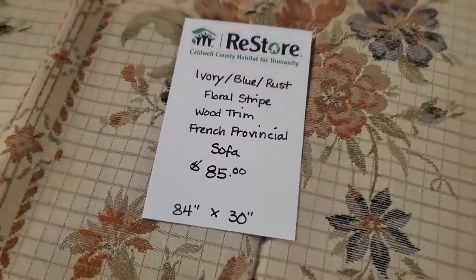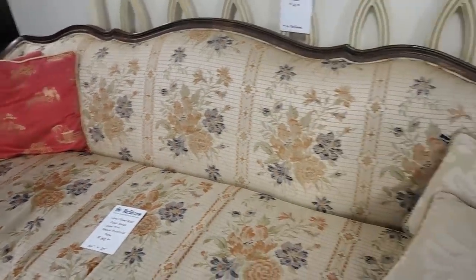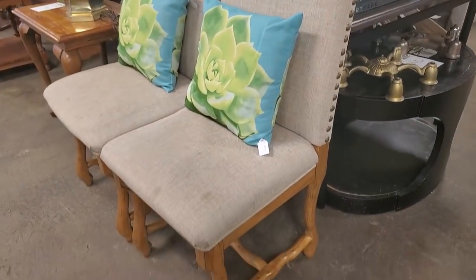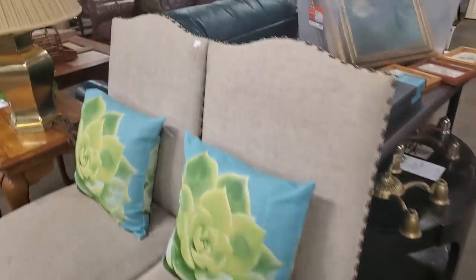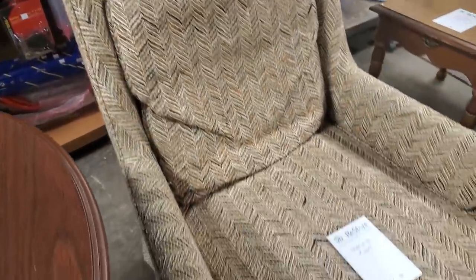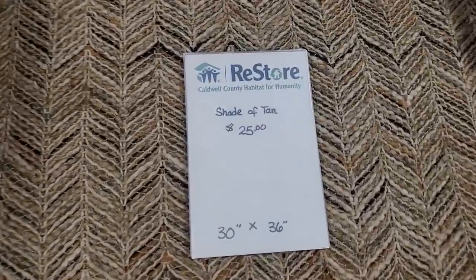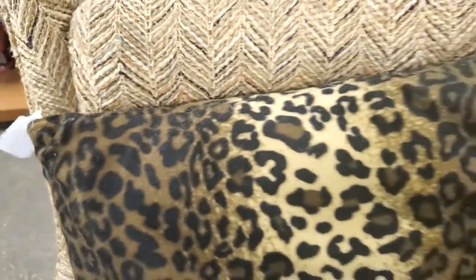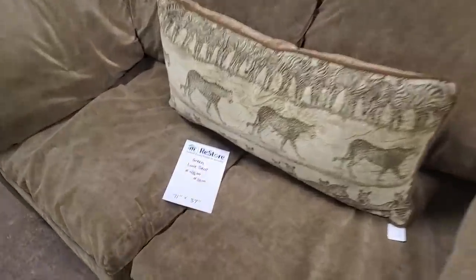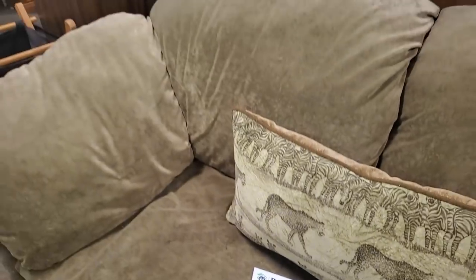And look at this sofa — this French Provincial sofa for $85. She's a beauty. I just think that's the prettiest design. I love the wood. And look at these little accent chairs — I thought these were pretty, $15 a piece. That'd be pretty in an office. And then another beautiful chair for $25. And look at this cheetah print pillow — $5. This was probably the softest loveseat they had in the store, marked down for $35. Impressive.